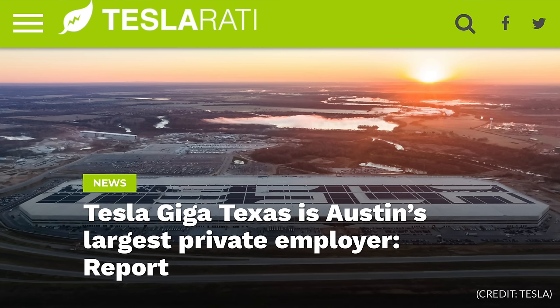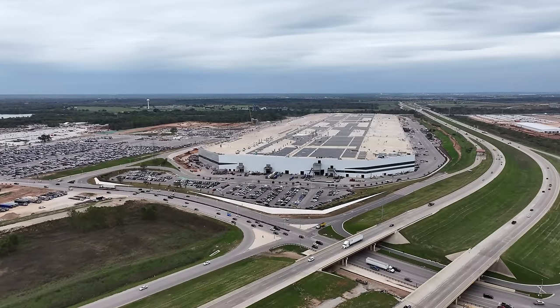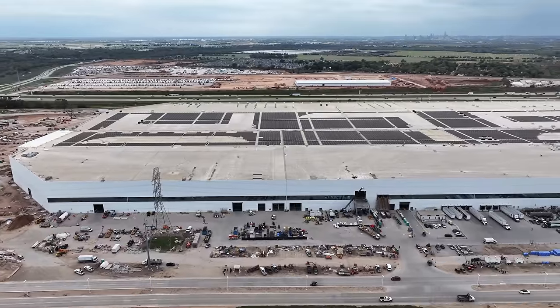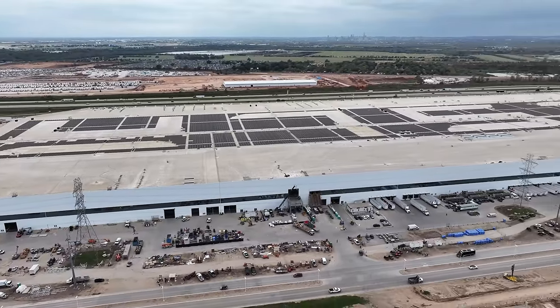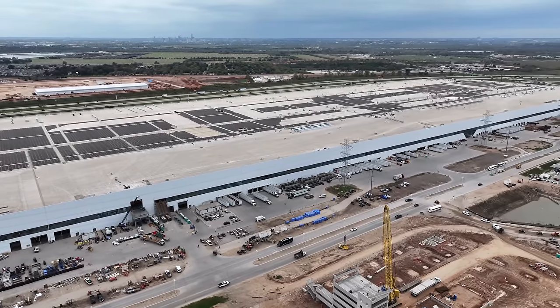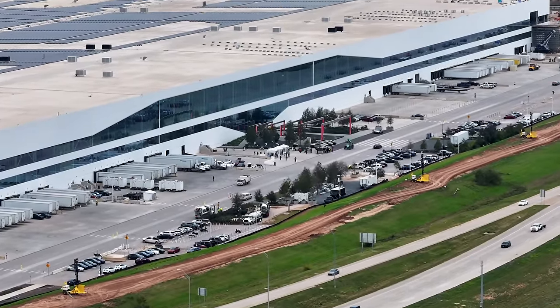In the US, Giga Texas — where the Cybertruck, Model Y, and 4680 battery cells are produced — has just reached a pretty major milestone. That factory posted their employment statistics and has officially become the largest private employer in Austin, Texas. As they gear up to produce their affordable EV out of Giga Texas, that factory is clearly at the center of Tesla's major plans for the future. They have programs set up in the community to create career paths for local high school graduates, and are clearly working hard to continue growing that factory. Even though Tesla had a bit of a rough Q1 this year, the automaker is still doing a lot worth being optimistic over — further expanding across the globe and gearing up to launch some exciting new products.